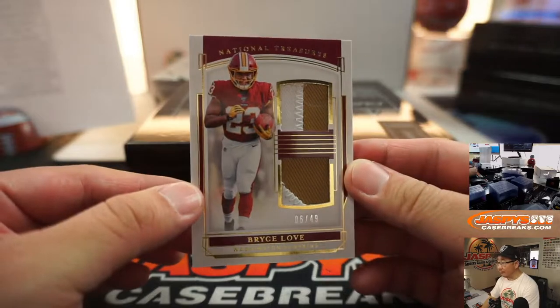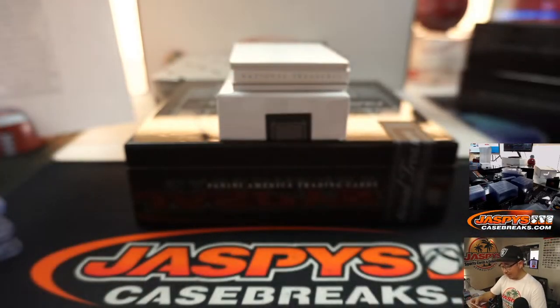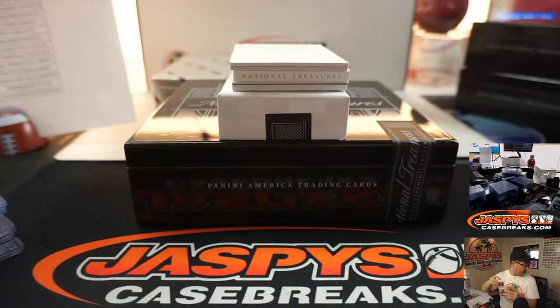And we've got Bryce Love, 6 out of 49, Redskins 6. Hans with Redskins 6.